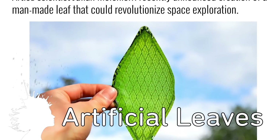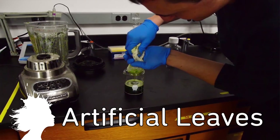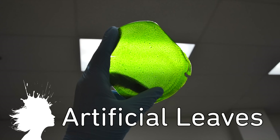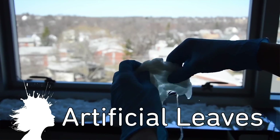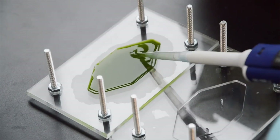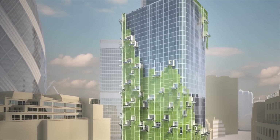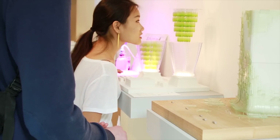An engineer in London has created functioning synthetic leaves. They're created by extracting chloroplasts from plants and binding them together with silk fibers. These synthetic leaves engage in photosynthesis, turning CO2 into oxygen, and could be used to clean city air or create oxygen in spaceships or space colonies.